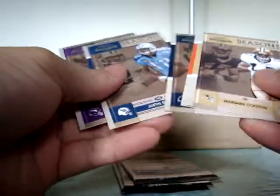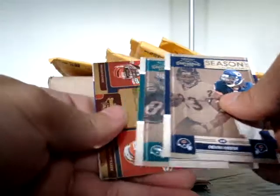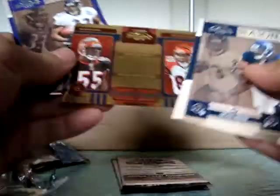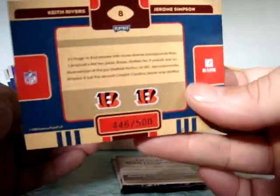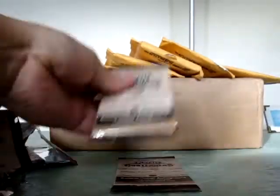Still looking for 2 more autographs, about 5 packs left. We got an auto over here - I'll save that for last, looks like a Seahawk. Probably an Owen Schmidt or something. Got an insert - Bengals' Keith Rivers and Jerome Simpson, numbered up to 500. Down to 2 packs, mostly base.